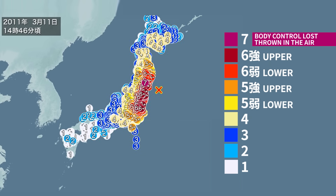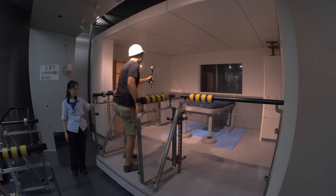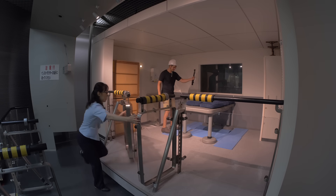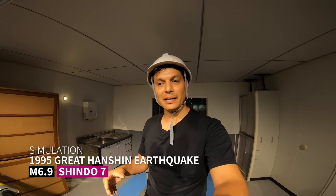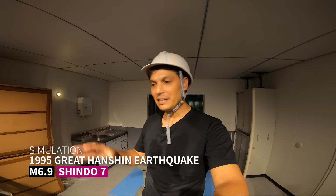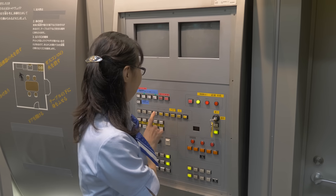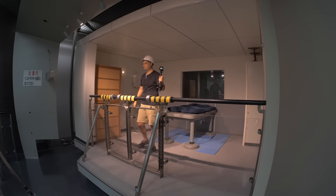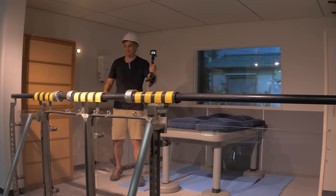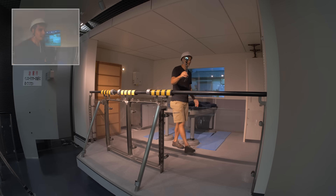Shindo 7 earthquakes have only been measured four times in Japan. We're about to simulate two of them right now. This one is going to be the 1995 Great Hanshin earthquake that devastated Kobe — it's extremely strong, and they can simulate that here. That button reads Shindo 7. The Great Hanshin earthquake hit Kobe on January 17, 1995 at 5:46 a.m. The city was asleep. Imagine being in your bed as it starts off this violently.